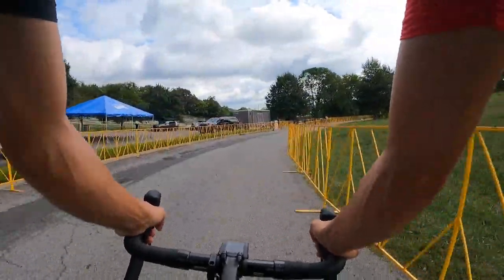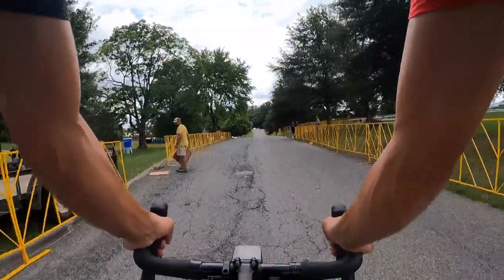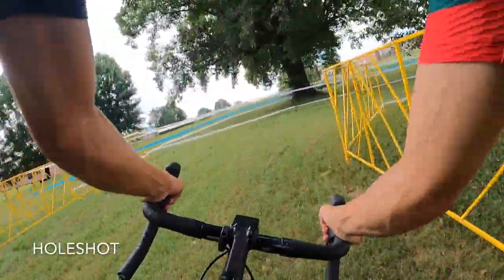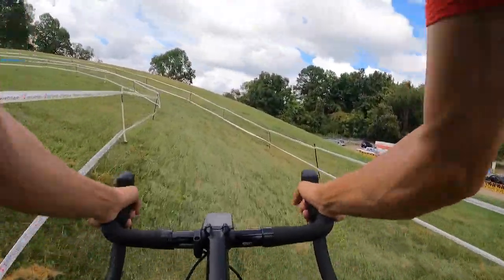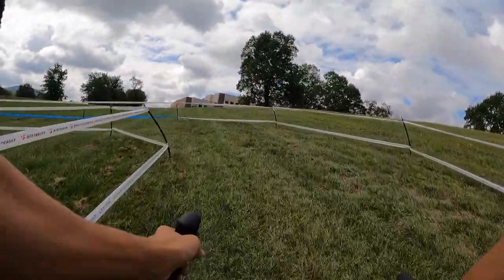3.2 kilometers, slightly longer than previous editions. That's thanks to the organizers adding a couple of UCI-only sections. In previous years, the course used to flow really well and you were able to carry momentum anytime you were going back uphill. This year, the course still flows well, but there's more elevation added, more hard pedaling, and more explosive accelerations needed.